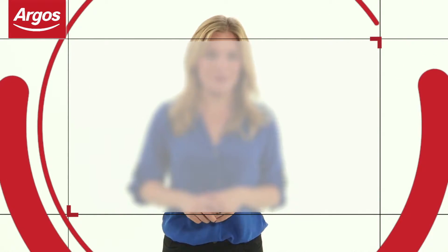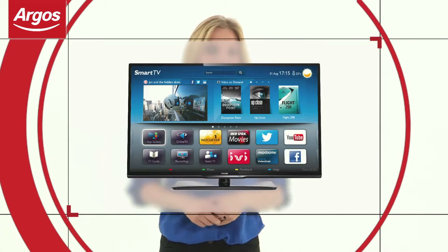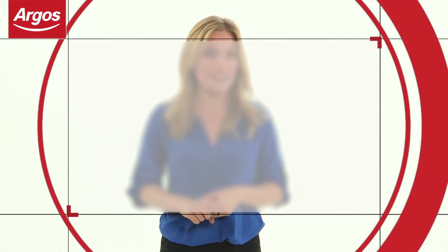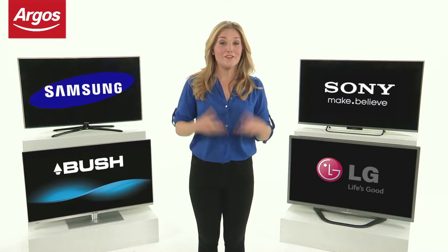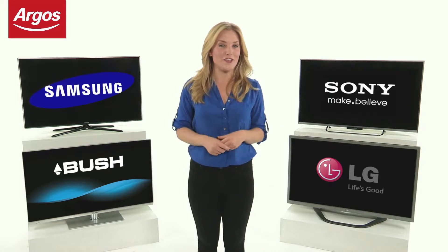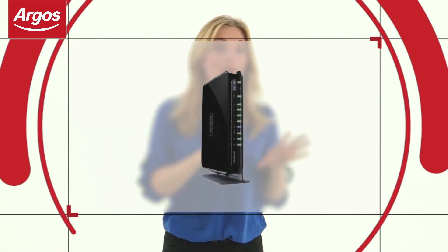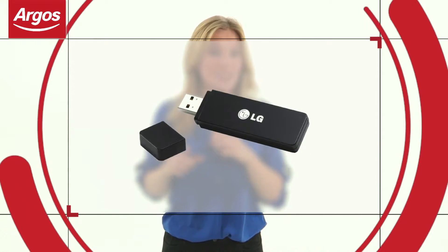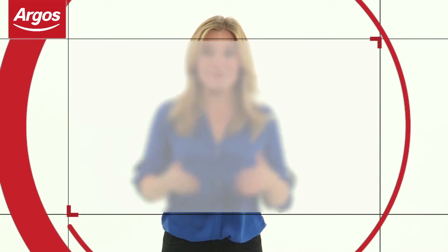A smart TV offers a range of online services delivering fantastic applications and apps, and can have an open web browser, meaning you can access the internet as you would on your computer or smartphone. Each make and model of smart TV offers different services where you can enjoy catch-up TV from BBC iPlayer, ITV Player, or 4OD, watch films on demand with Netflix, Love Film, or Ace Tracks, and enjoy social networking on Facebook and Twitter. To fully utilise the smart functions, you must be connected to the internet. You could use the ethernet port to connect a cable to your broadband modem or router. Alternatively, many TVs are Wi-Fi ready, which means you can use a Wi-Fi dongle. And some smart TVs have Wi-Fi built in, so you simply use your Wi-Fi connection.